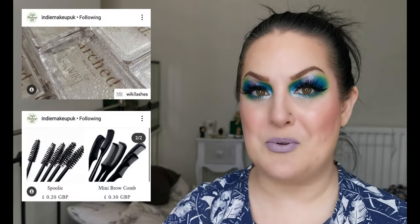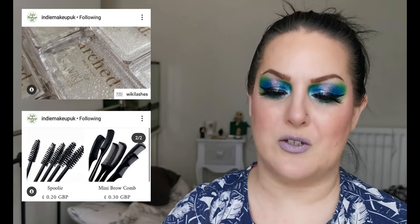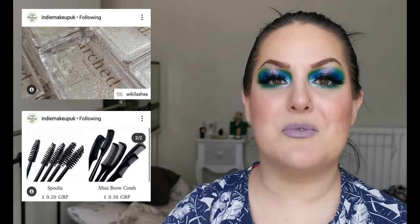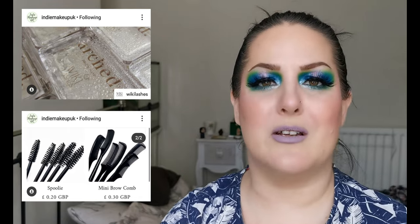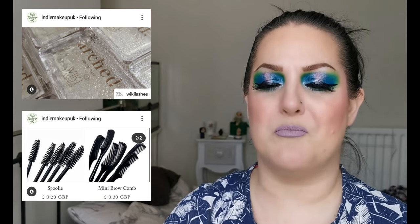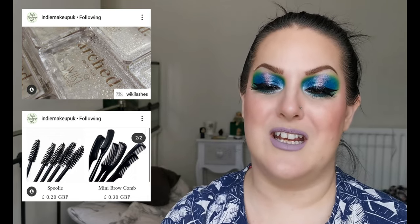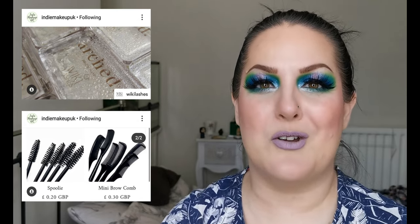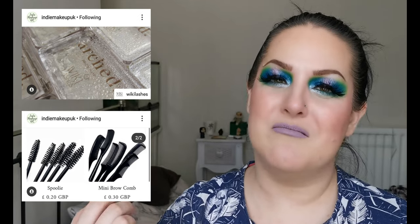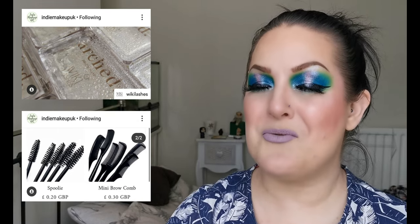Wiki Lashes have brought out a brow soap retailing for £5.99. They also have spoolies for 20 pence and mini brow combs for 30 pence. As soon as I saw this I thought of Nikki Raven because she loves trying these brow soaps and different brow products. Personally I have no interest in brow soaps because I have to draw my brows on — I have very thin, sparse eyebrows due to many years of overplucking when pencil-thin eyebrows were the rage.